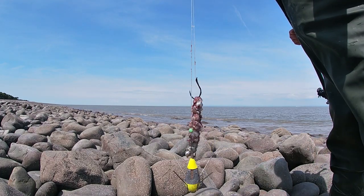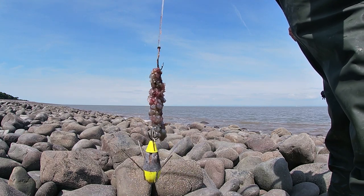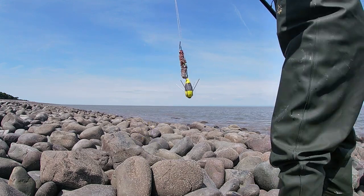So that's a sand eel sausage — three or four sand eels wrapped up with a five ounce lead. Got about another 20 minutes and then call it a day.